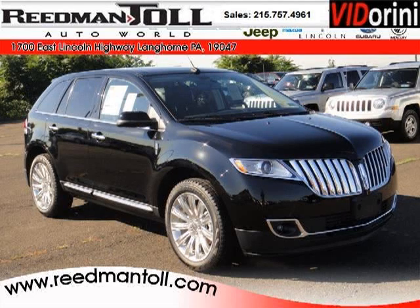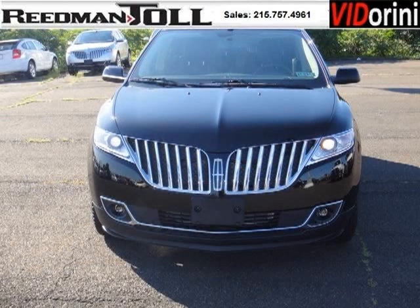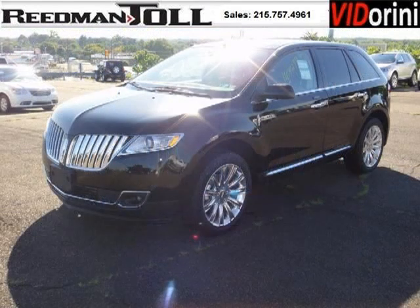Do you want to stretch your purchasing power? Well, take a look at this outstanding 2011 Lincoln MKX. This MKX would look so much better with you behind the wheel instead of sitting on our lot. And with climate control, automatic transmission, it's bound to sell fast.